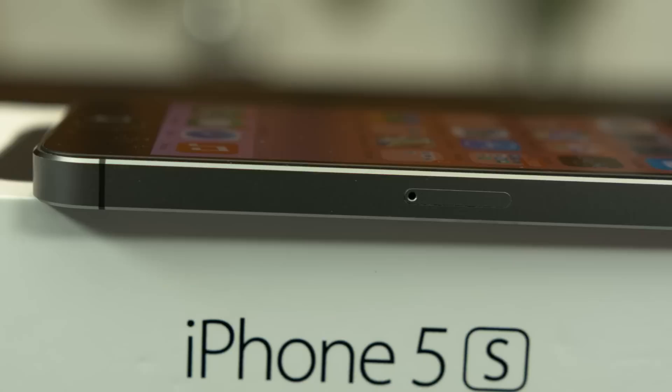Welcome to my late, but hopefully interesting, iPhone 5S review. As always, the iPhone experience starts with the box. Apple's attention to detail continues to amaze me.